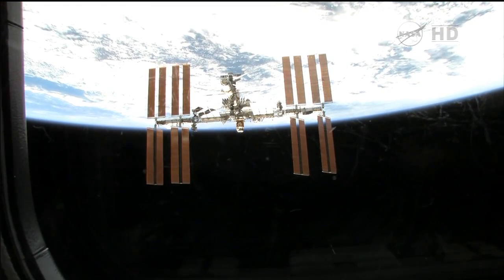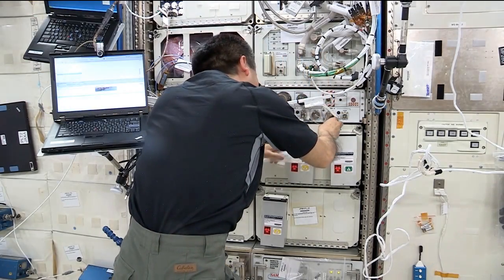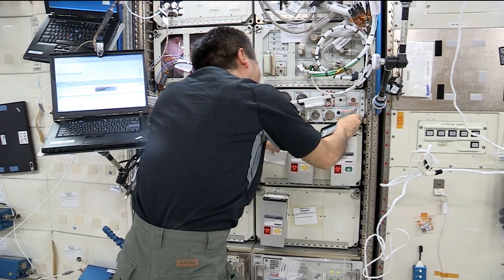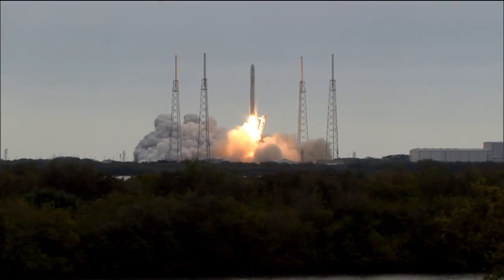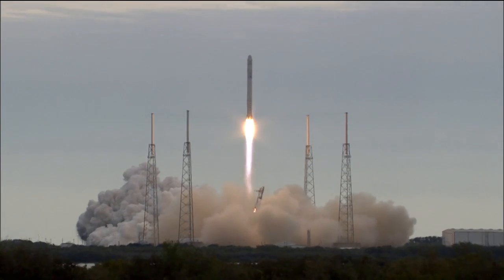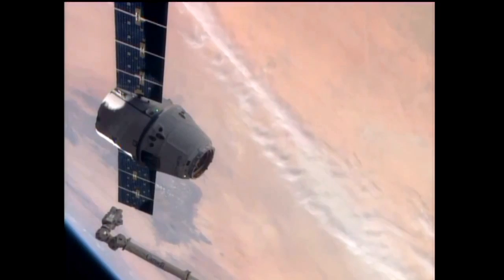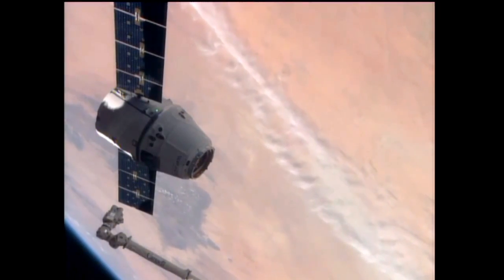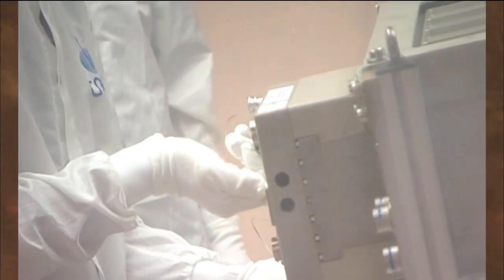The ISS is the right place for our experiments for three main reasons. The first is that it gives us access to long-duration microgravity, which is really needed for our applications. The second reason is that we are able to launch and return hardware from and to the International Space Station and refurbish this hardware, so we have access to multiple experiments with only one payload. The third reason is that on board the ISS, we can store several inserts that are exchanged inside DECLIC.